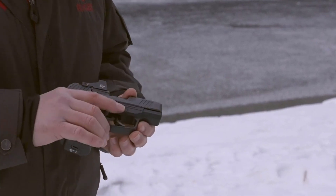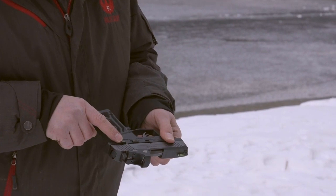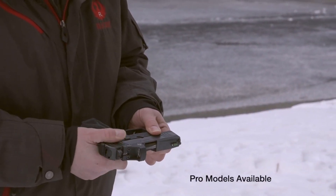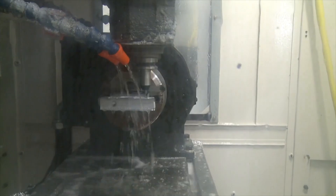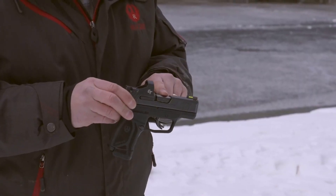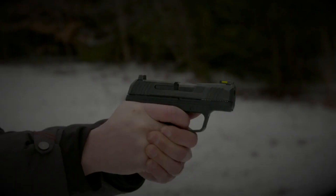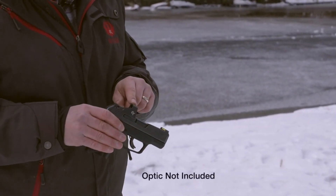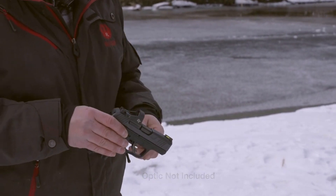Number 4: Ruger Max 9 — a game-changing micro-compact pistol that delivers maximum performance in a minimal package. With its slim and lightweight design, the Max 9 is perfect for concealed carry and everyday use. Chambered in 9mm, this striker-fired pistol offers formidable stopping power and exceptional accuracy. Its high-capacity magazine allows for ample rounds, giving shooters the confidence to face any threat. The Max 9's ergonomic grip and optimized slide serrations ensure a comfortable hold and easy manipulation, facilitating quick follow-up shots.